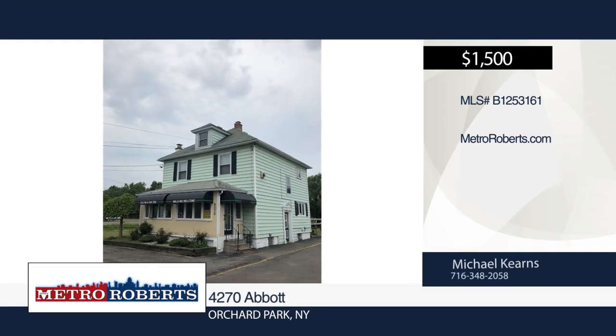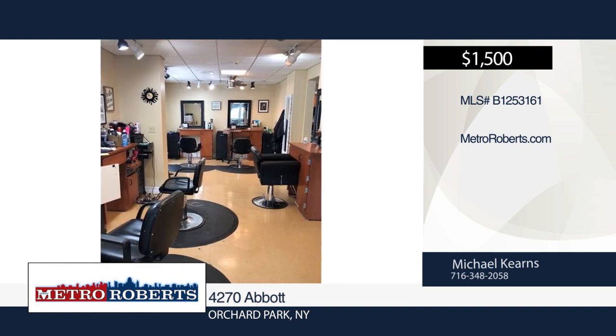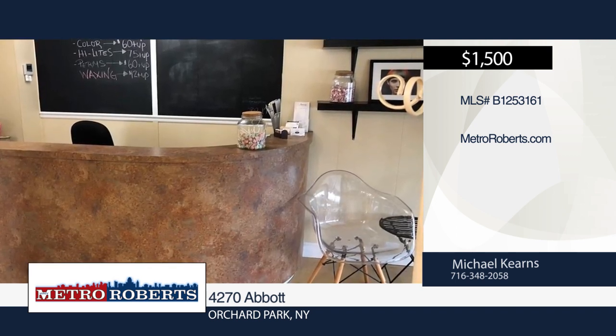Check out this great hair salon space for lease on the busy corner of Abbott and Big Tree in Orchard Park. The space includes a front waiting area with some bench seating, a reception area, a good-sized lavatory, and a spacious main room that currently comfortably fits five styling chairs.